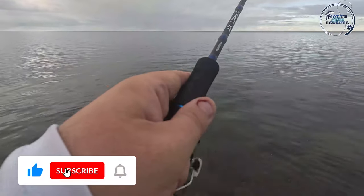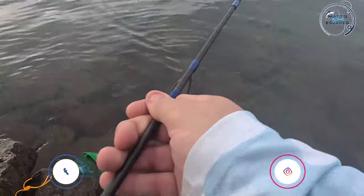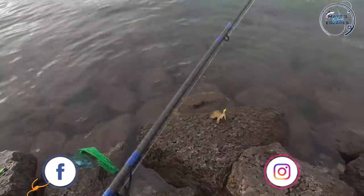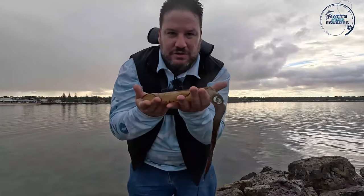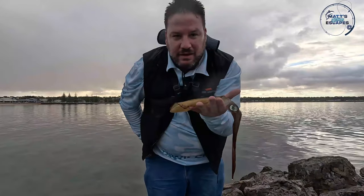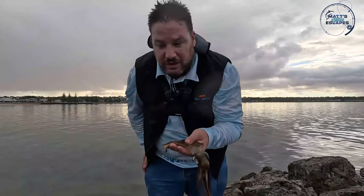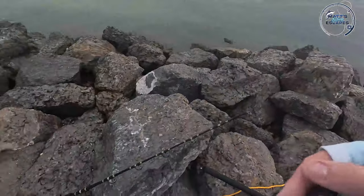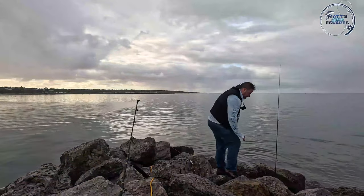We've got a squid - this actually feels like a reasonable size, might be the one we were just playing with. I'm just going to land him up on this rock. Faced him away just in time for that. Yeah, I reckon it's the same one - he's a pretty good squid. So happy with that to kick off the session. We'll get him in the bucket on some ice and keep going, hopefully catch a few more and get that flathead that was chasing us.